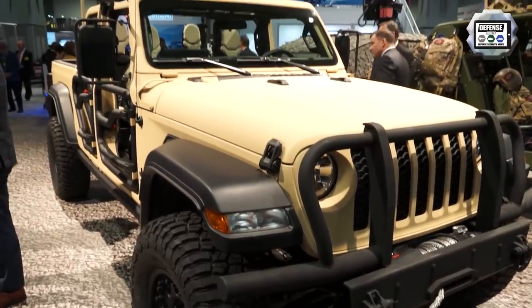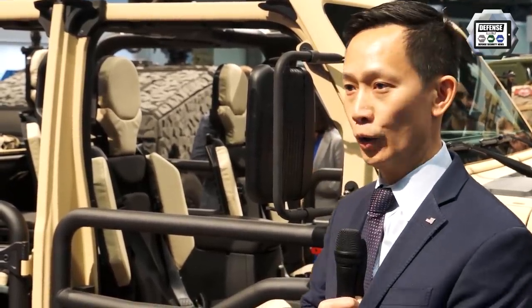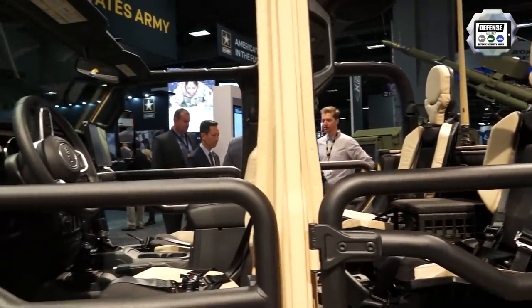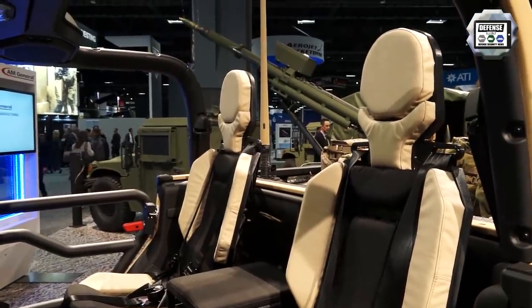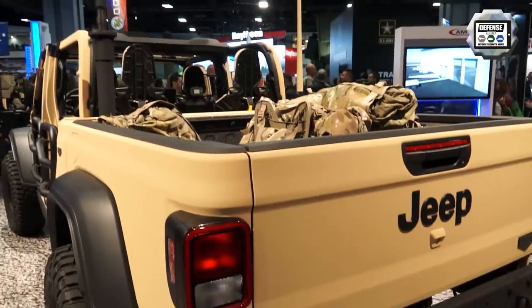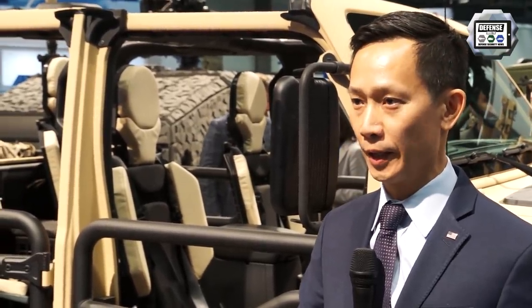As you can see with the Gladiator XMT behind me, we've looked at key features to make it even more mobile. We changed out the tires to a larger tire size, added bead lock rims to improve off-road mobility, and changed out the interior seating. For long-range military operations, you really want to upfit the interior with a military-type interior that soldiers are more accustomed to operating in.